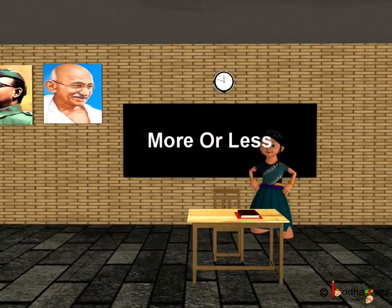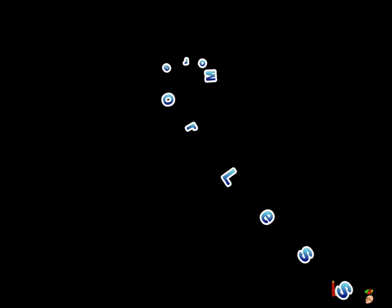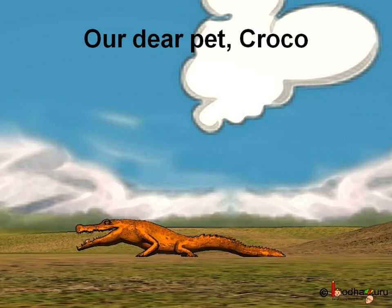Good morning children. Today we shall learn about more or less number of things. But first I will introduce you to our pet crocodile. We call it Croco.